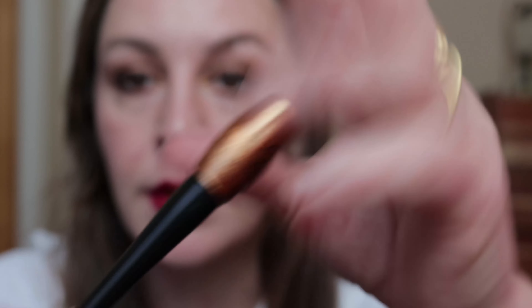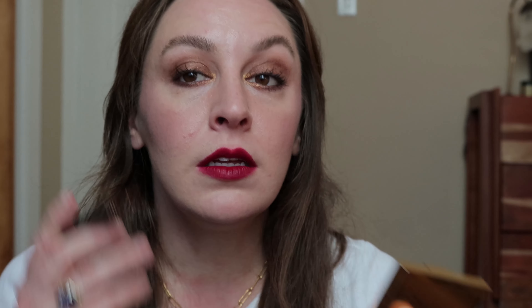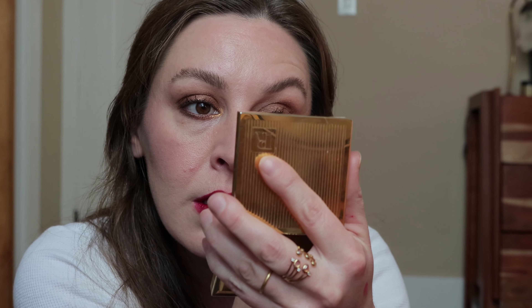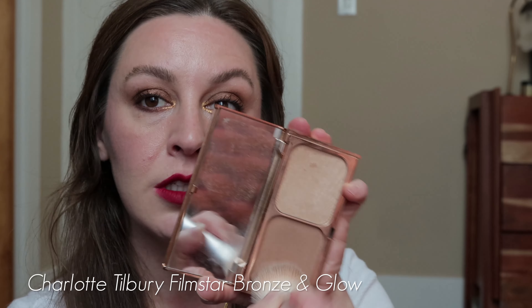I feel like I'm missing something — the inner corner is not popping quite as much as I'd like. I have this e.l.f. shimmering gold glitter eyeliner. She doesn't actually use glitter in this look, but I'm just gonna add a bit to see if that helps give a bit more. I think I also might be looking a tad washed out, so I'm adding a bit of powder bronzer over top — Charlotte Tilbury.